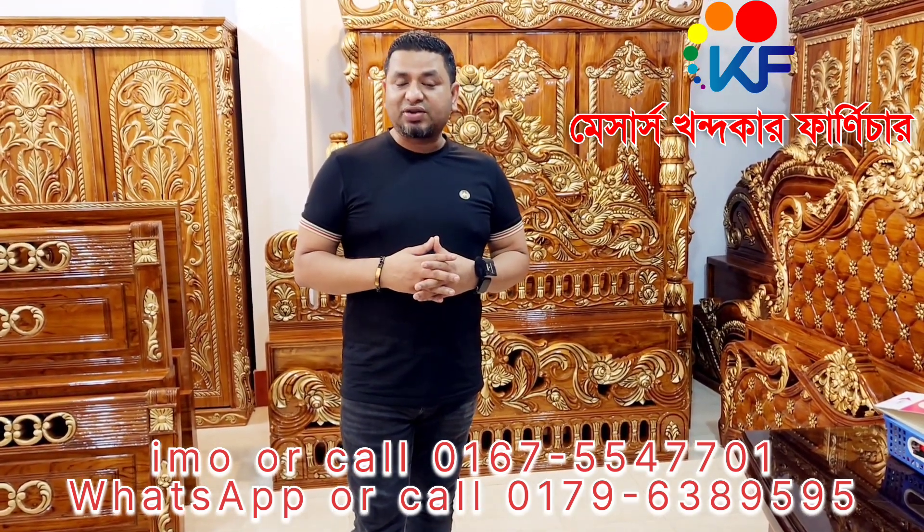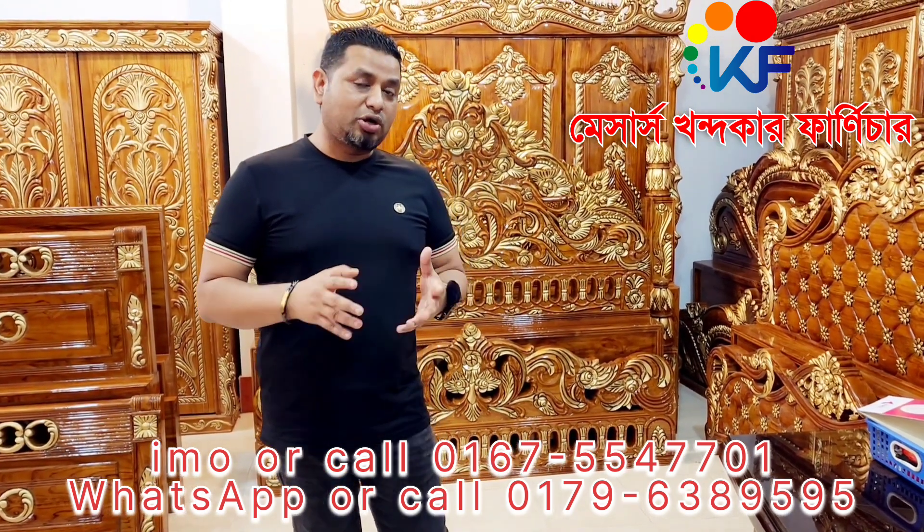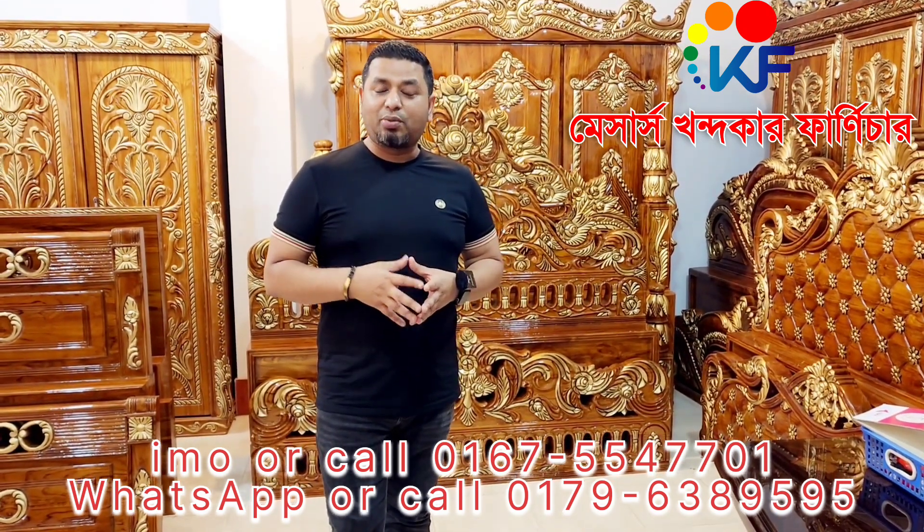We will see the community, the wardrobe. If you are watching this video, you will find a nice active model and a nice design.